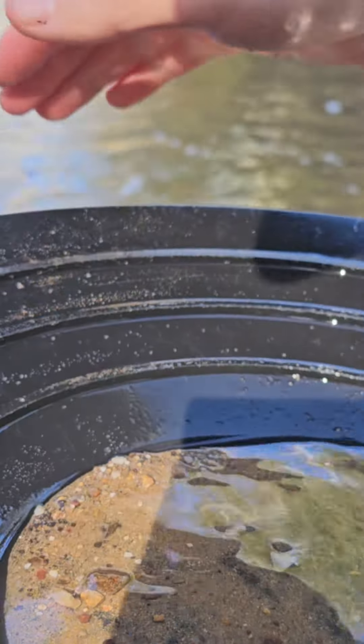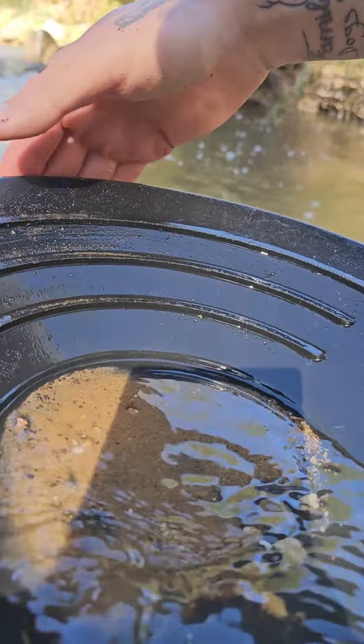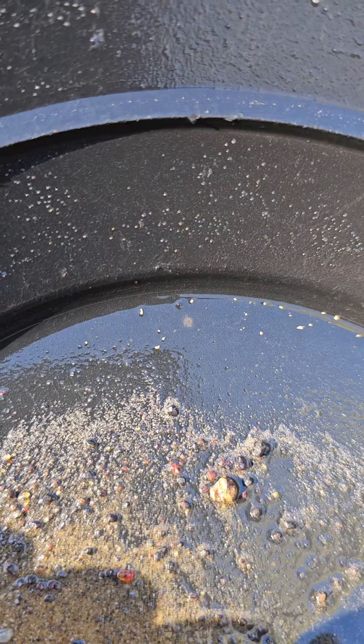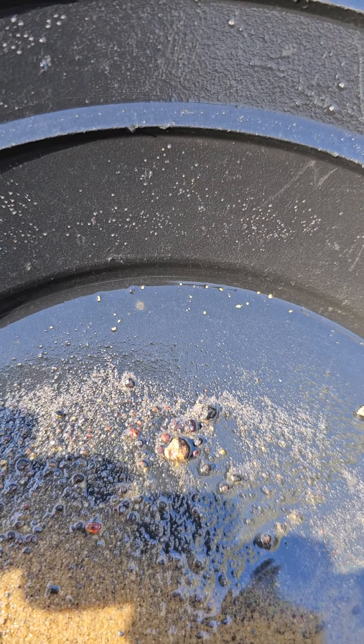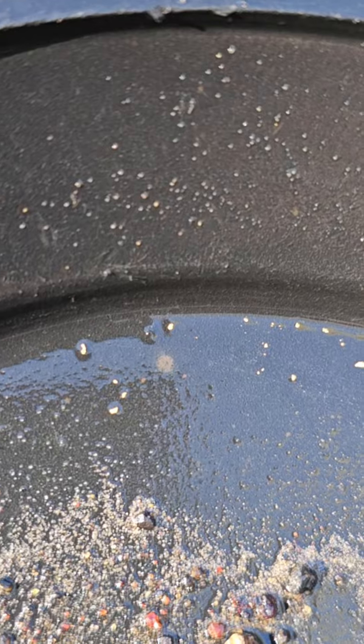The more heavies you get in the pan, the more likely it is that you're going to see gold. There are roughly 19 reasonable specks of gold in that pan, meaning that is worth about 60 cents. Not the greatest gold take of my life, but it's a good start.